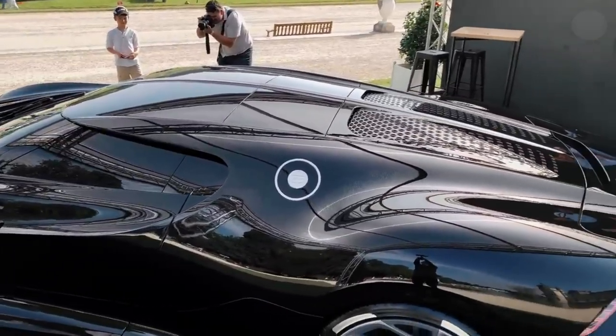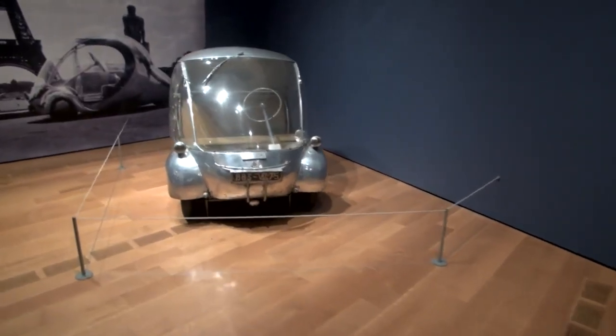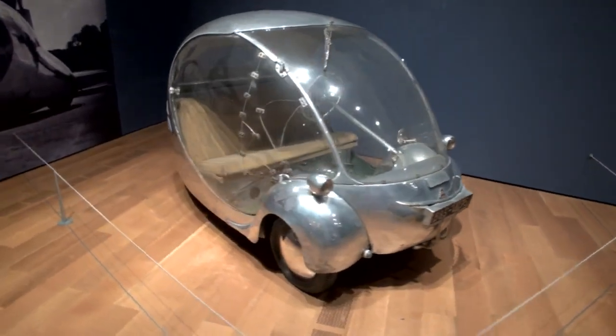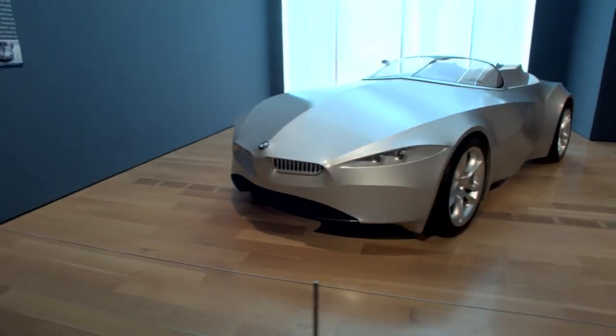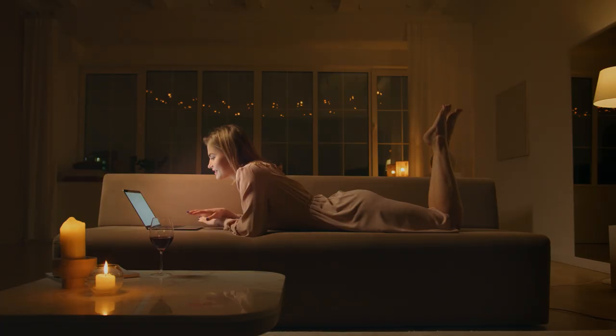We have previously made videos about the most expensive and beloved cars in the world. However, we have never talked about the strangest cars ever produced. In this video, you will be amazed and question humanity.